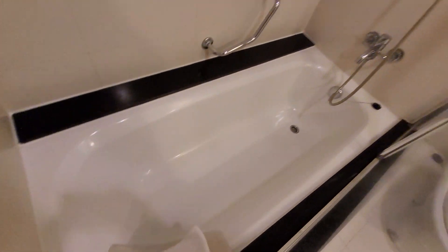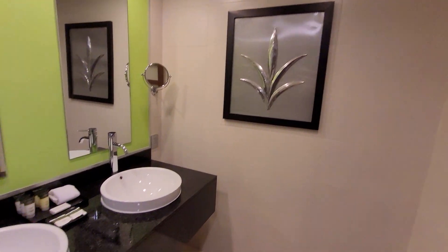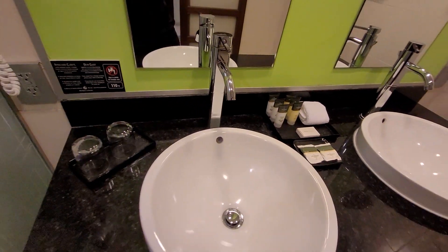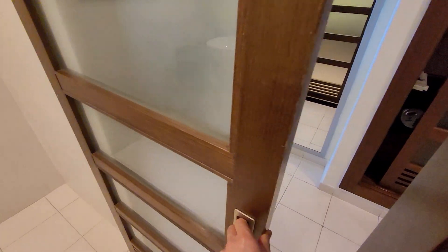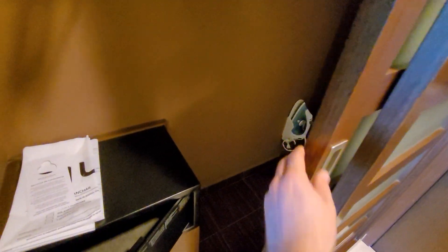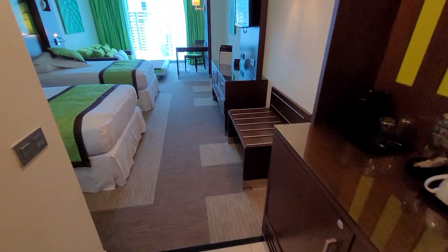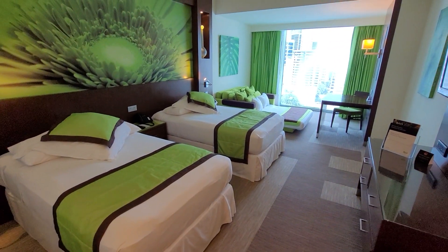I'm just going to give you guys a quick room tour. There's a sliding door, which is pretty cool. So just so you guys know, this is a family room. Basically we have two twin beds and a pull-out couch that has already been prepared as a bed.